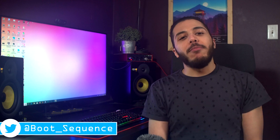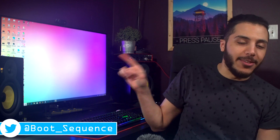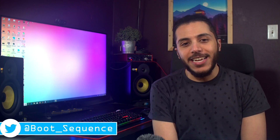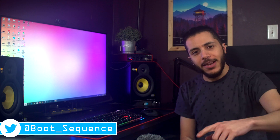Anyways guys, that is pretty much it for the news today. Hopefully you've enjoyed — don't forget to drop me a like down below. You can click right here to see the latest video, and right here to subscribe to the channel — it would be greatly appreciated. Stay frosty, and I'll see you guys in the comments section down below. I'll try and answer every single comment on this video. Take care guys.